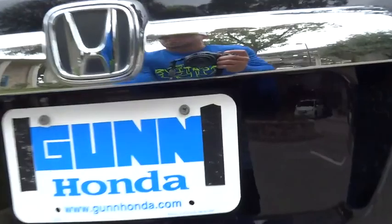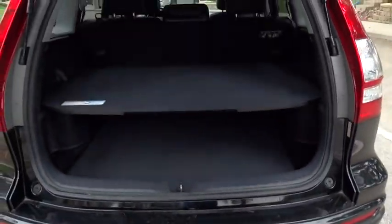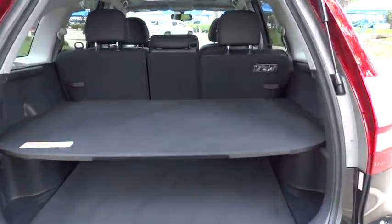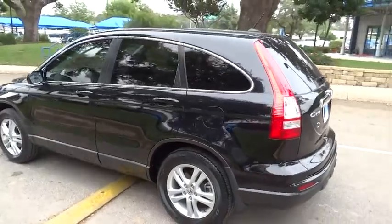Driver airbag, cruise control, floor mats, aluminum wheels, four-wheel disc brakes, premium sound system, AM-FM stereo radio, climate control, FWD, and rear defrost.